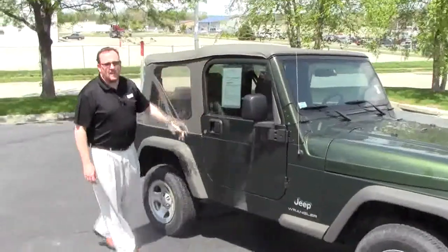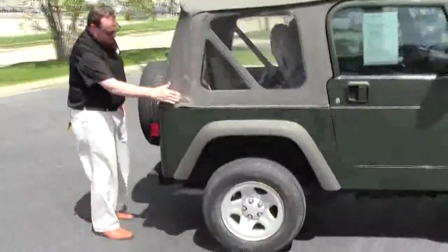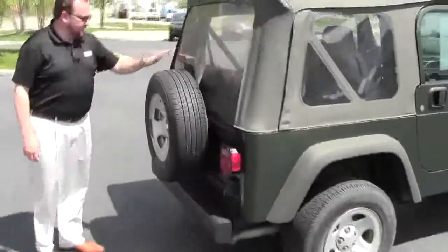This car has passed passenger mechanical inspection and comes with our 60-day warranty. Obviously the top is removable with velcro and zippers. Tail lights and high mount brake light, full-size spare tire.